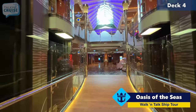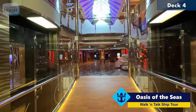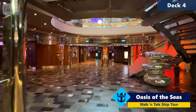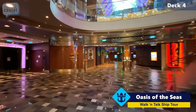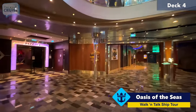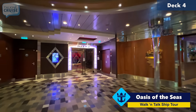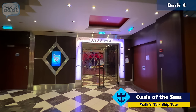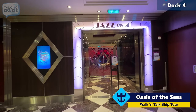We're moving aft now on Deck 4. This takes us into Entertainment Place, which is really the hub of different types of lounges, music, comedy, and so forth on board Oasis of the Seas. So here to the left, we have Jazz on 4, which is, you guessed it, the Jazz Club on board.